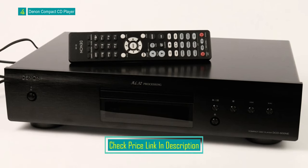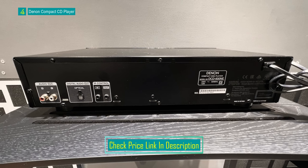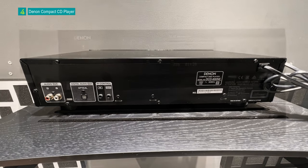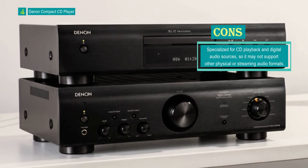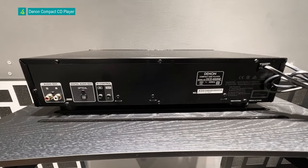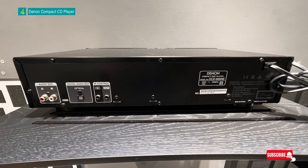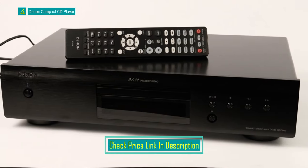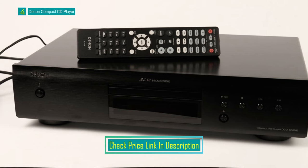In addition to AL32 processing, the DCD600NE offers pure direct mode, which deactivates the digital output and display to provide a cleaner, more detailed, and accurate sound. For further audio enhancements, the DCD600NE allows for optical output to connect to an amplifier or AV receiver, ensuring a versatile and flexible setup for your audio needs. The design of the DCD600NE is slim and vibration-resistant, featuring power transformers placed next to insulators within its slim 4-inch body. This unique direct mechanical ground construction minimizes unwanted vibrations and delivers pristine sound quality free from interferences. With a legacy of over 100 years in designing premium audio components, Denon ensures the DCD600NE undergoes rigorous testing for solid build quality, clean aesthetics, modern design, and long-lasting sound quality.